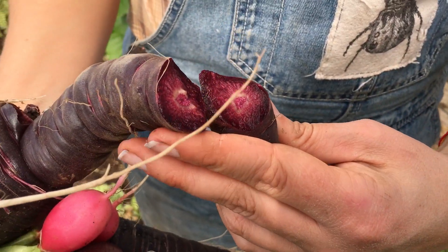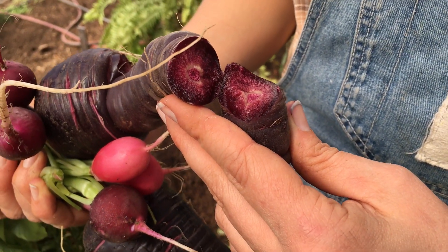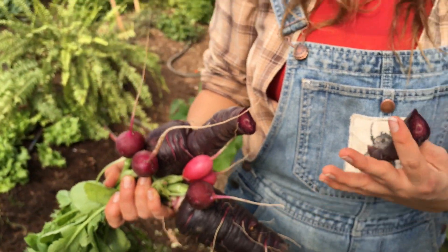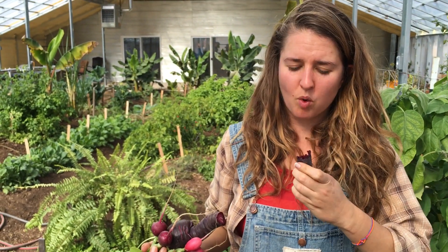It's beautiful, purple all the way through. And again, color is an indicator of nutritional quality, so you always want your vegetables to be very vibrant and colorful. And it's delicious. It has like a fruity flavor.